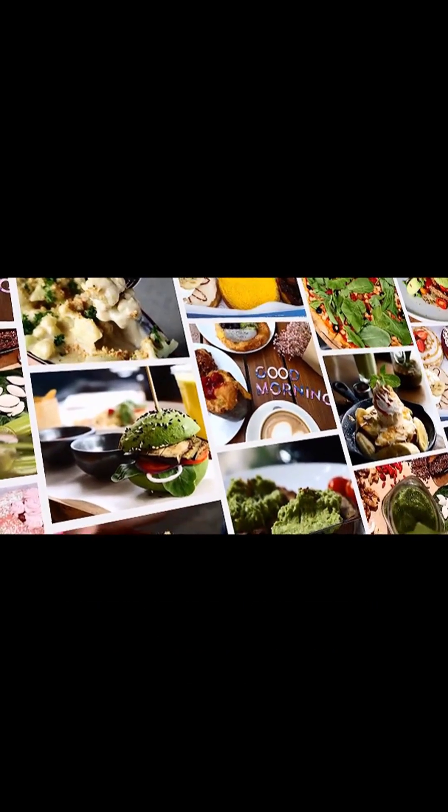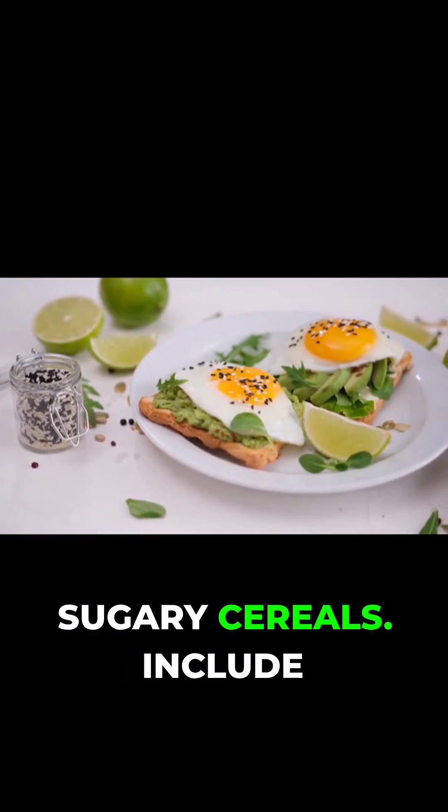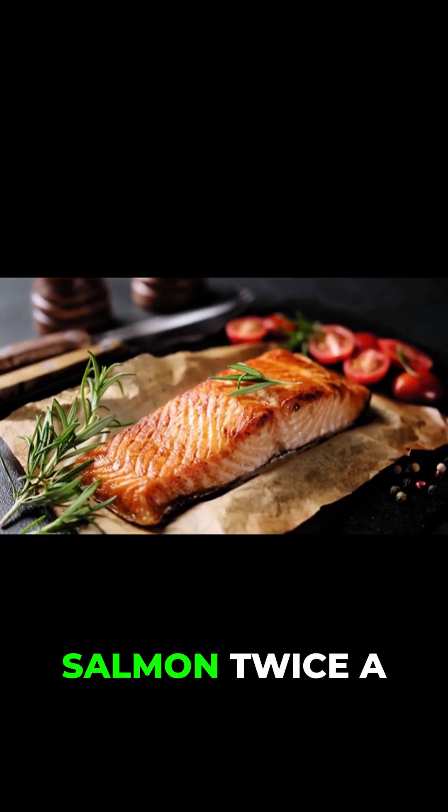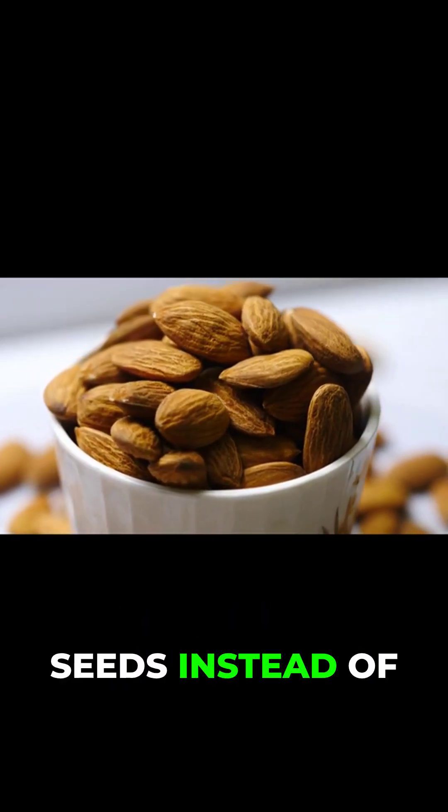Practical meal tips: Start the day with eggs and avocado instead of sugary cereals. Include fatty fish like salmon twice a week. Snack on almonds or pumpkin seeds instead of chips.